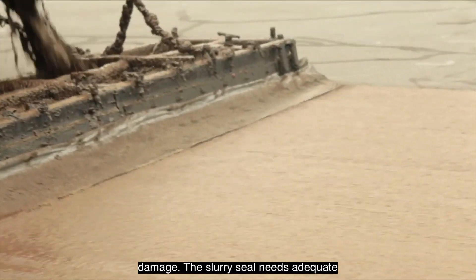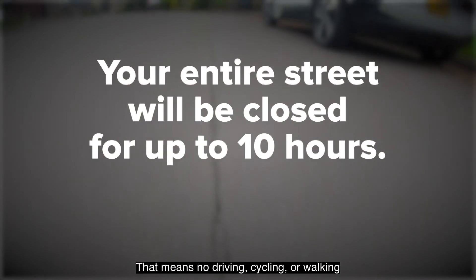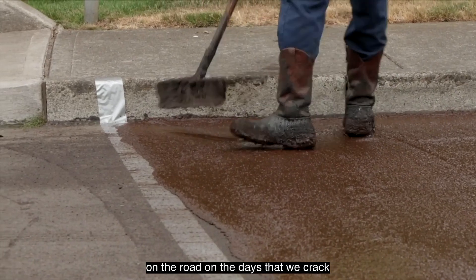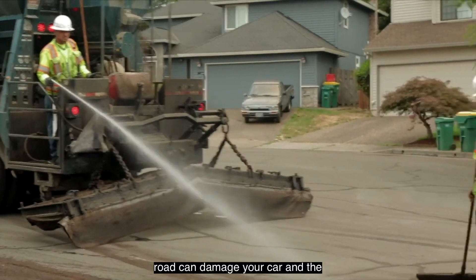The slurry seal needs adequate time to dry, so your entire street will be closed for up to 10 hours. That means no driving, cycling, or walking on the road on the days that we crack seal and slurry seal. Driving on the road can damage your car and the road.